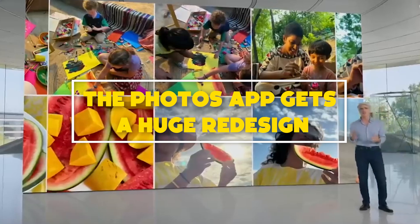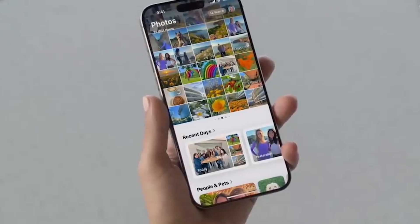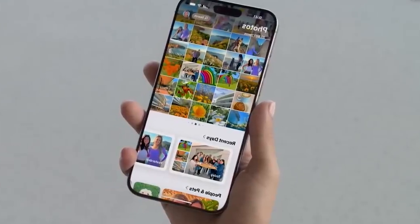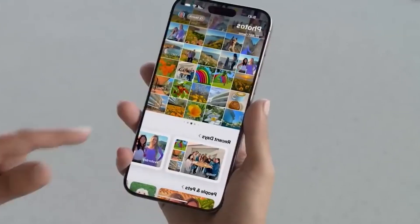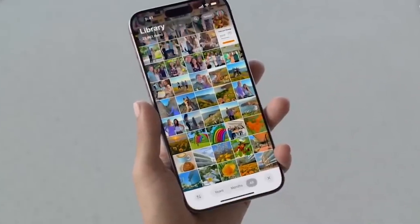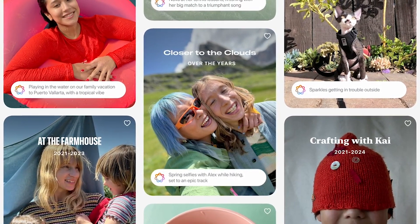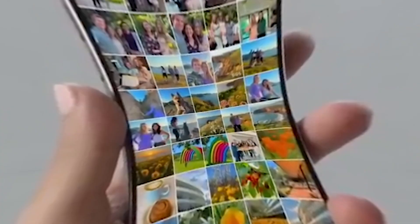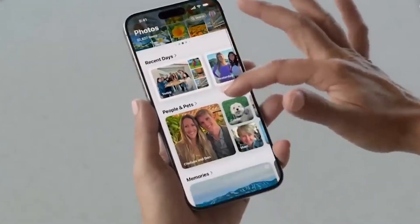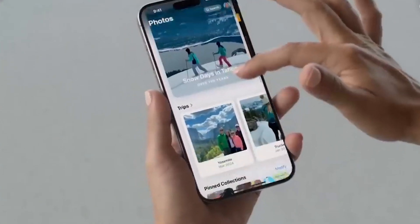Number 5: The Photos app gets a huge redesign. The tab-based Photos app you know today goes away in iOS 18, replaced by a single view where you start with a grid of photos at the top that sits above collections sorting your images. That section groups photos by specific days, such as today and yesterday, and then presents the People and Pets section. You can pin your favorites beneath that collection. Swipe horizontally on the big grid at the top to see your favorites and featured photos.